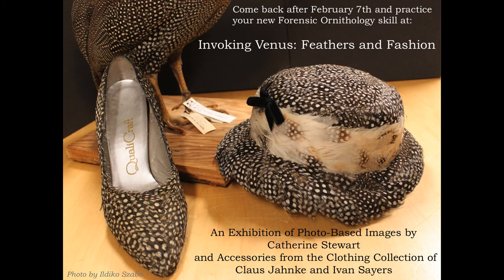Next week, the museum is very happy to be opening a new show called 'Invoking Venus: Feathers in Fashion.' Some of the hats that are going to be on display are mouthwateringly fun. I encourage you to come back and try out your forensic skills and have a look at these amazing exhibitions being put together by Catherine Stewart, Klaus Janka, and Ivan Sayers — because it's going to be spectacular.